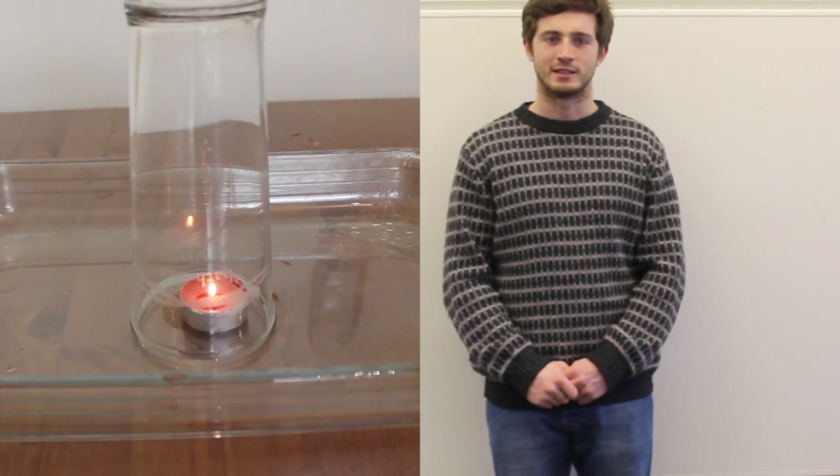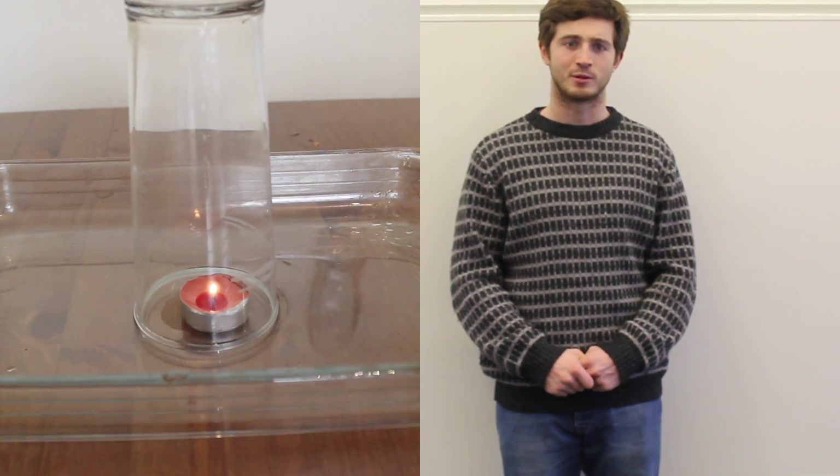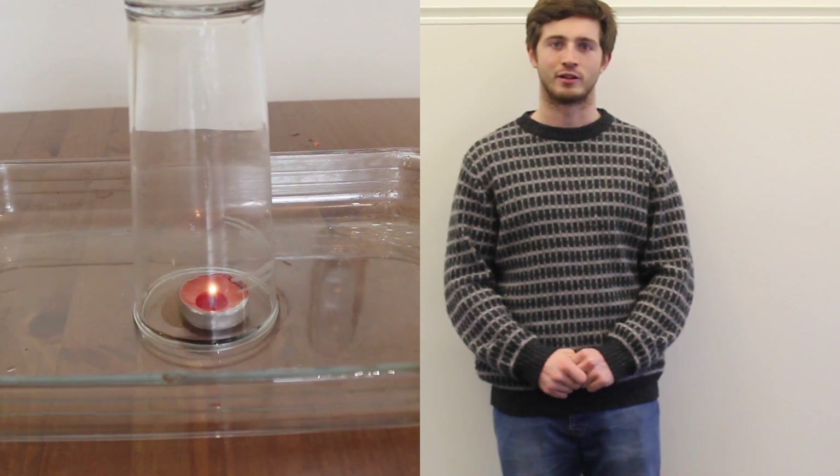Perhaps what is slightly unexpected is that when the candle is lit, the water starts to rise inside the glass. This happens because of the pressure difference outside the glass compared to inside the glass.